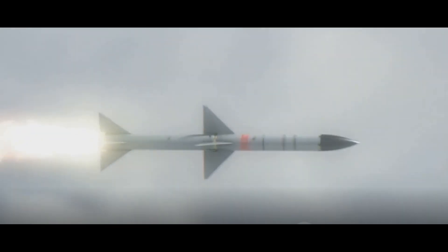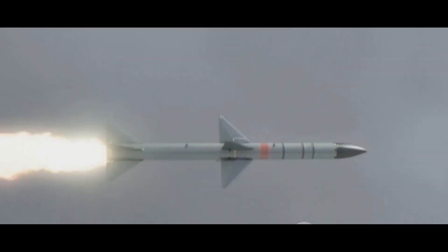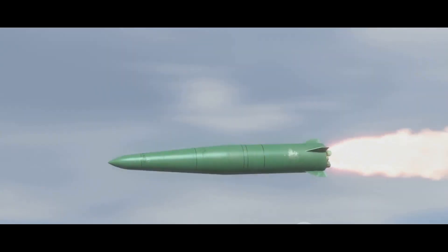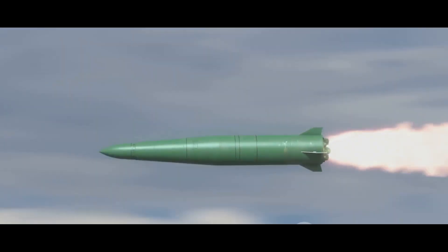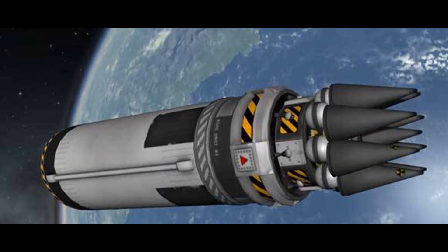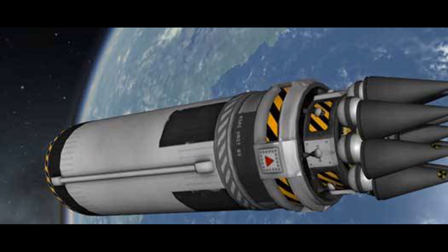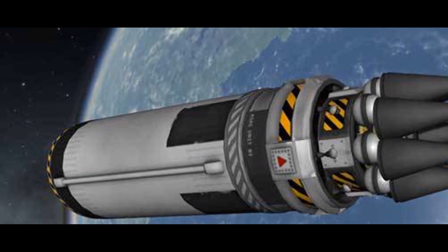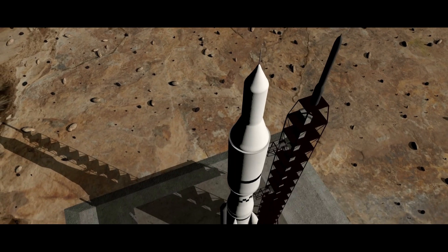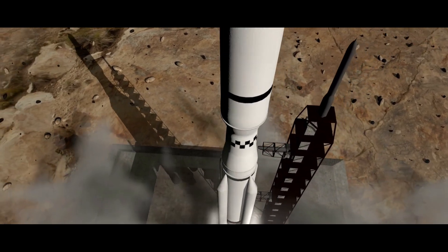To understand MIRV, we first need to grasp the basic concept of a ballistic missile. A ballistic missile, in essence, is a projectile that is propelled into the air and then guided towards its target. It consists of three primary components: the propulsion system, the guidance system, and the payload. The propulsion system, often a rocket motor, propels the missile into the air and towards its target.